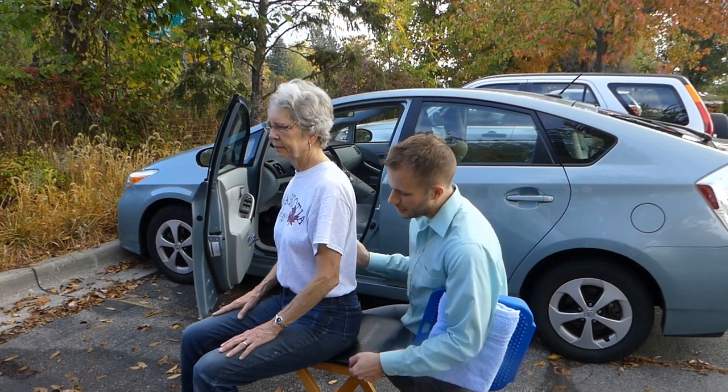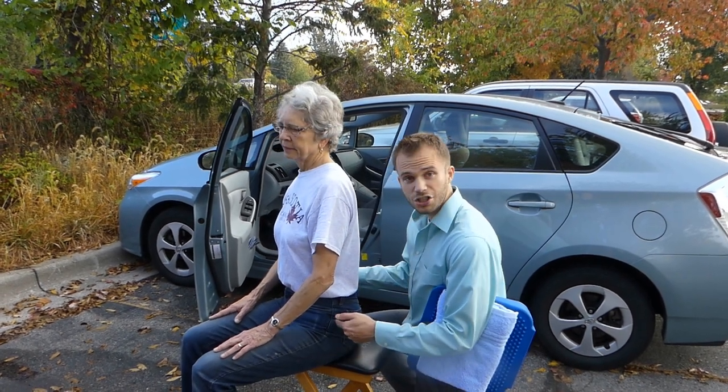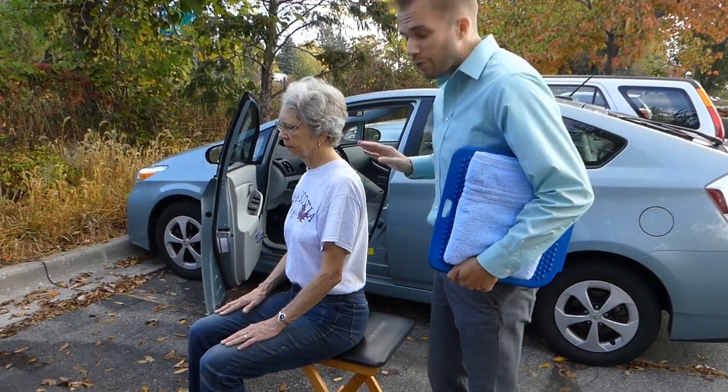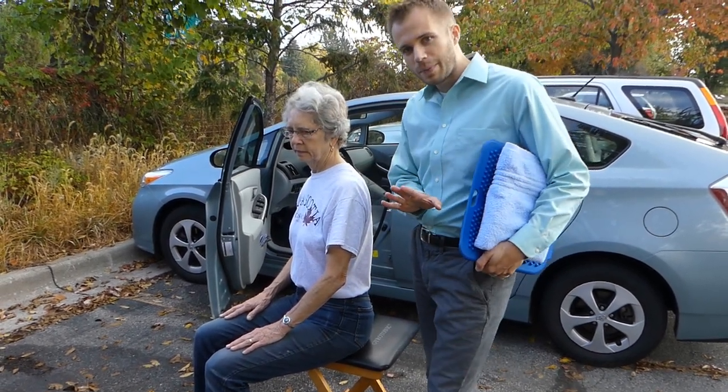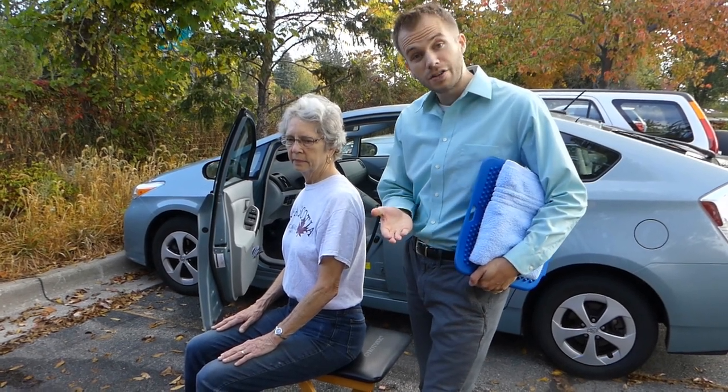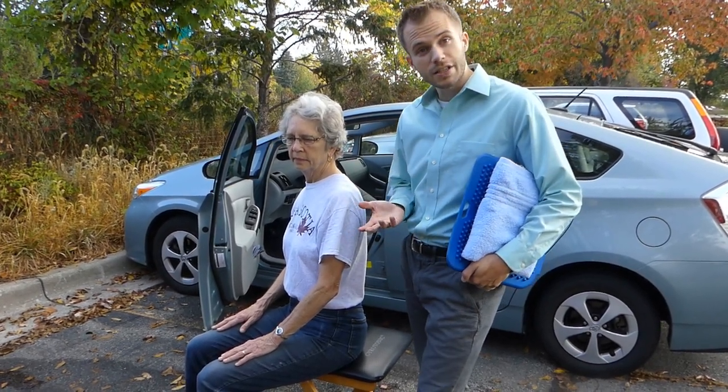Go ahead and come back up to a nice tall posture. The position of the pelvis largely determines how you're going to feel as you get in and out of the car. One thing I can tell you right off the bat: make sure you get up as much as you can to try to relieve some of that stress on your back.